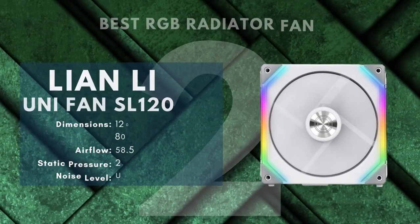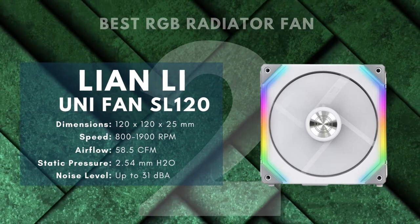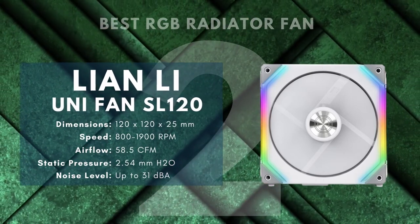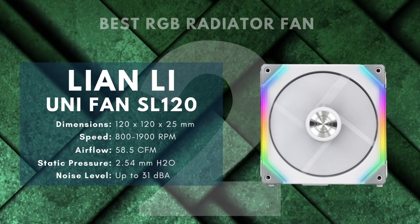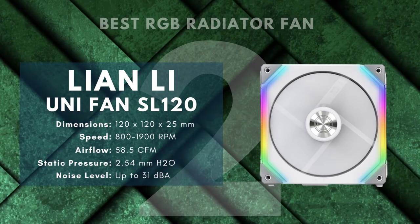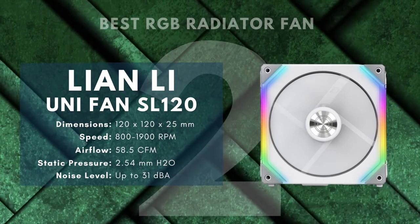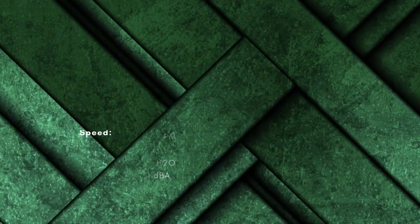Number 2: Lian Li Unifan SL120 — Best RGB Radiator Fan. Taiwanese manufacturer Lian Li is known for producing high-quality computer accessories. We've had an eye on some of their cases for their ability to show off your build, and what better way to complement a stylish liquid-cooled build than with these gorgeous and highly functional fans?